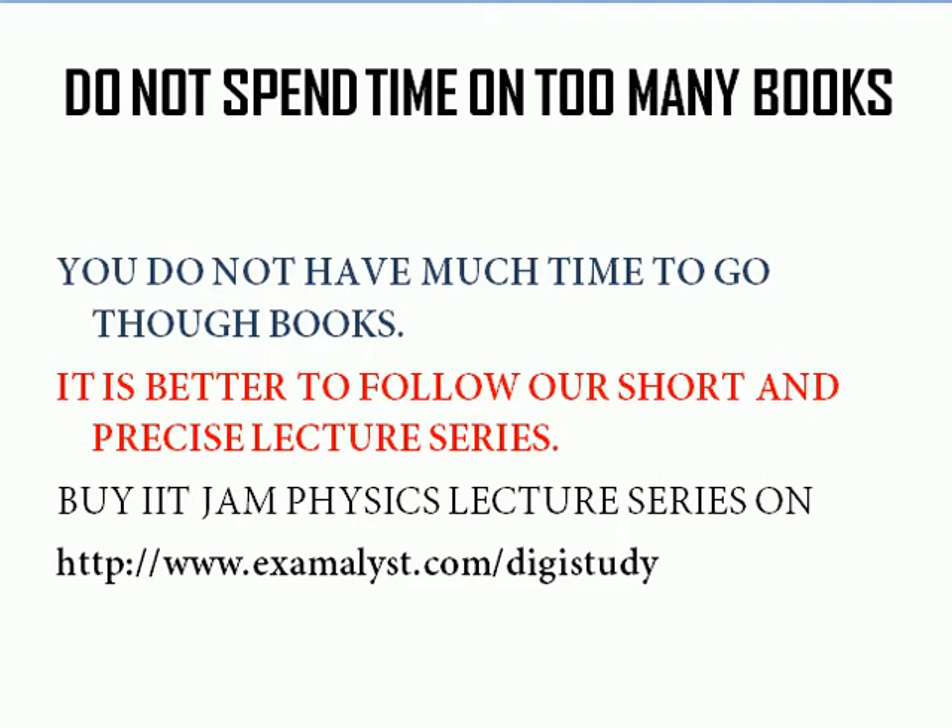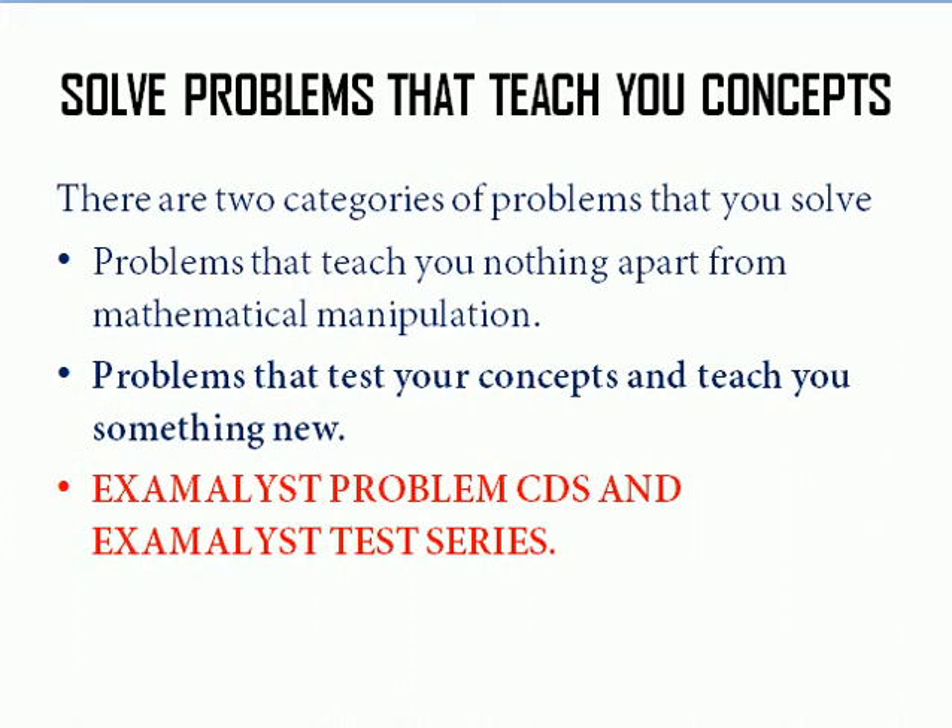Next, solve problems that teach you concepts. There are two types of problems: one type is just mathematical manipulation — you're given a formula, do some manipulation, and find the answer. Those types of problems won't help you. Even if you can solve them, don't be happy about it. Find problems that will test and teach you concepts and also teach you something new.